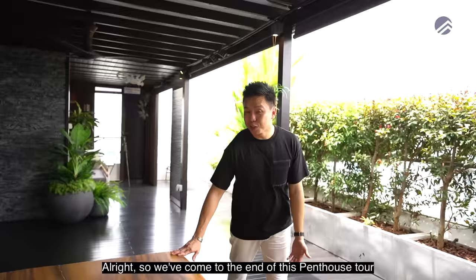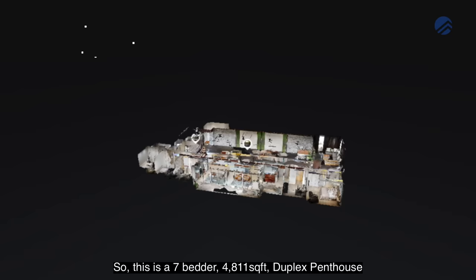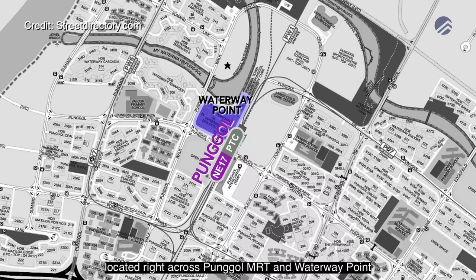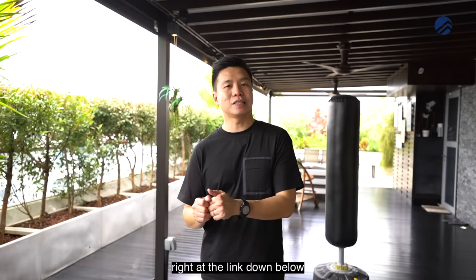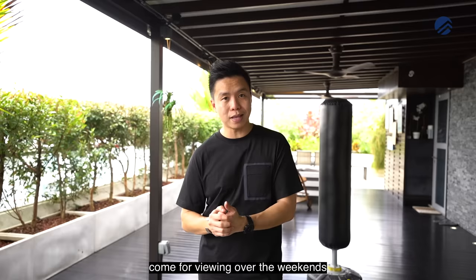We have come to the end of this penthouse tour. Thank you for staying with us throughout the entire home tour. This is the 7-bedroom 4,811 square feet duplex penthouse located right across Punggol MRT and Waterway Point. Give a call to our listings manager at the link down below. This property is for sale and available for physical viewing over the weekends. My name is Melvin Lim, Property Lim Brothers — always happy to show the place.